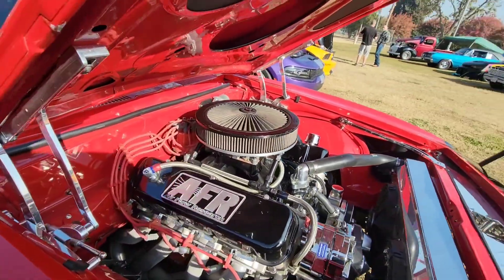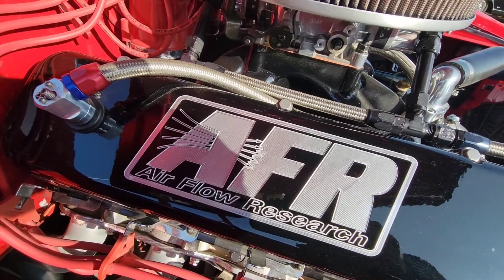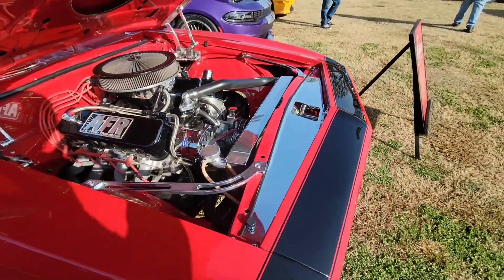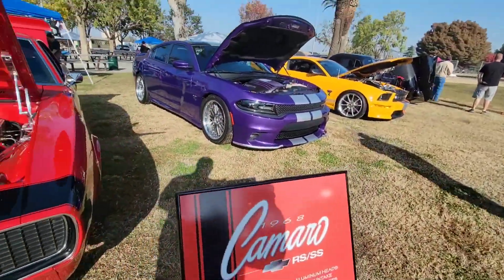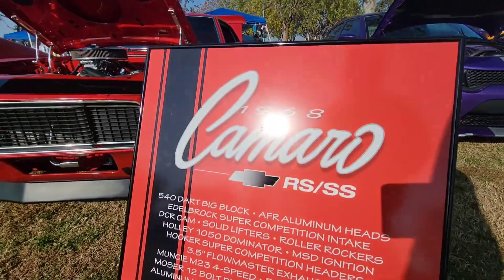Let's do a little shout out right here for AFR — Airflow Research. We're giving them some fame. Looking certified. Super sport.